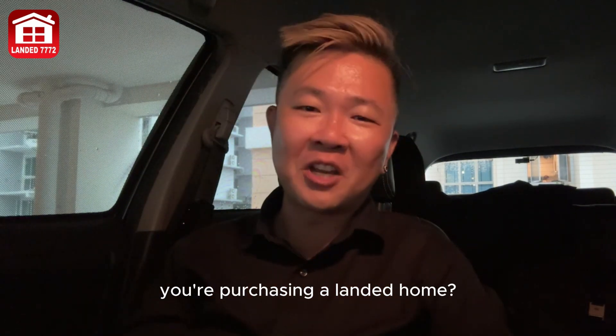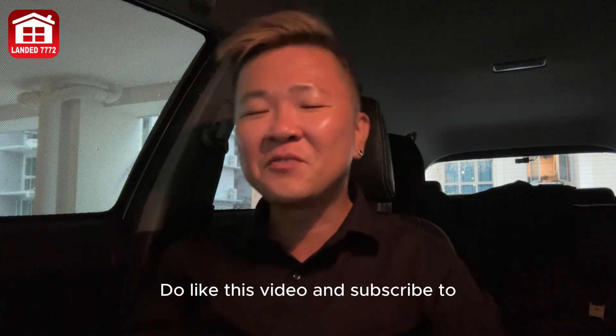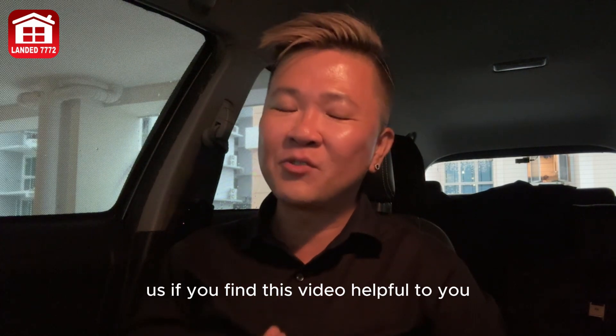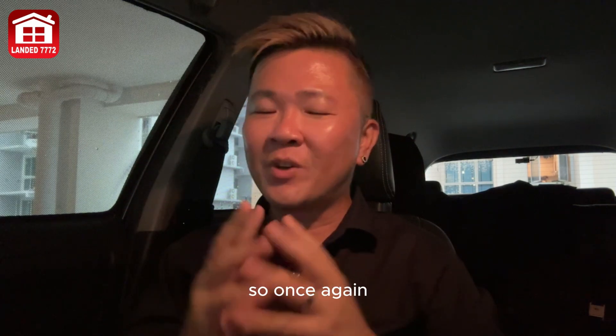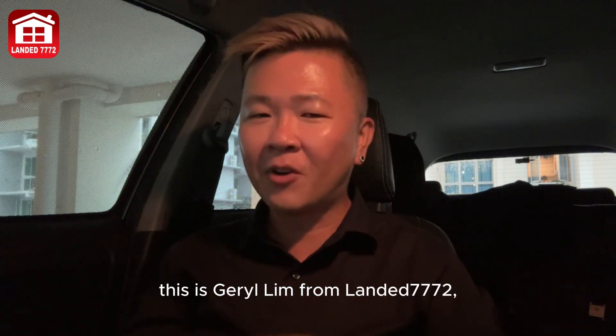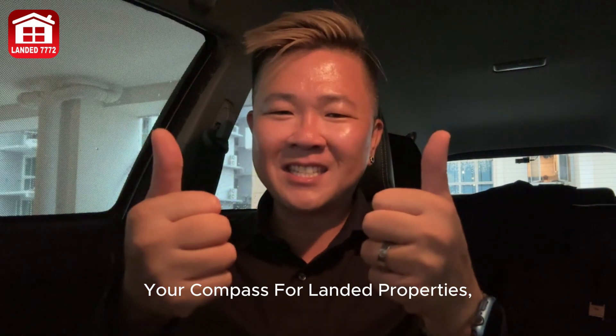What is your experience like when purchasing your landed home? I'd love to hear from you. Do like this video and subscribe if you find it helpful, and watch out for our next video. This is Gerald Lim from Landed 7772 — your compass for landed properties — signing off.